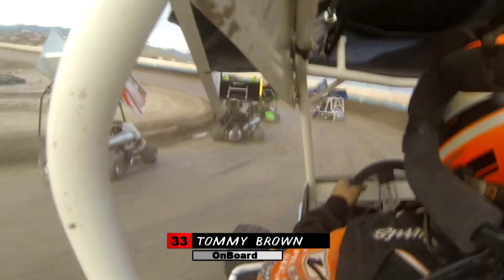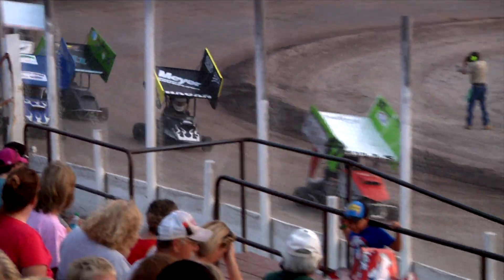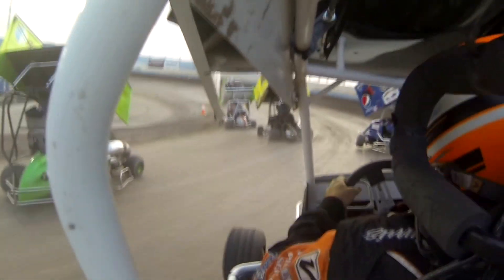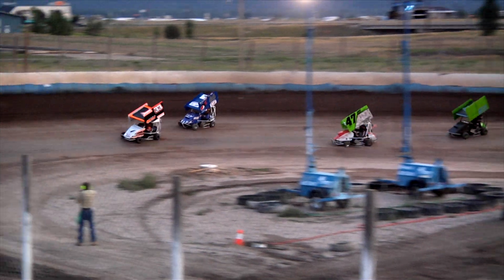On board with Tommy Brown as he tries to fight his way to the front. You can see just how hard to handle these machines are. Colby Hagen slicing his way through the field. Close quarters racing as we're back on board with Tommy Brown — a handful riding the cushion. He is fighting hard, working the high line and picking up a couple spots. Now pulling a slide job on Kenny Tromp. In replay you can see a little contact, but everyone able to keep pointed in the right direction.